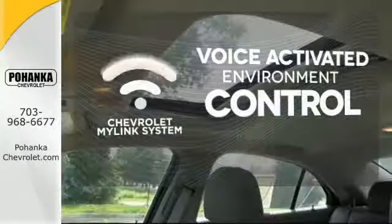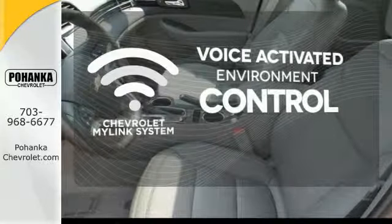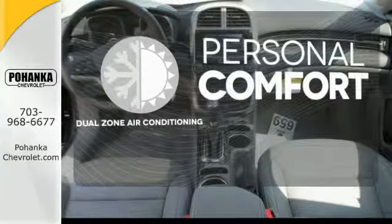Chevrolet's MyLink system allows you to control your music, hands-free calling and so much more with just the sound of your voice. Say goodbye to the frost and never leave your car with the heated mirrors. No one will complain about the temperature with the dual zone air conditioning.